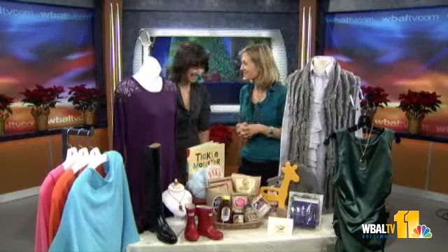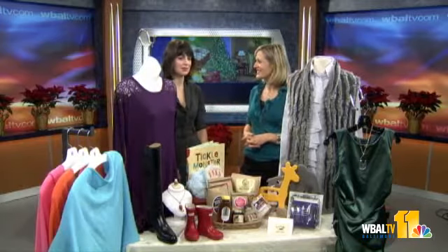Where did you round up all these wonderful goodies? Actually, everything here is from all the locally owned shops at Greenspring Station. So we've got some great ideas for pretty much everyone — every female on the list for sure, and then also some kids.